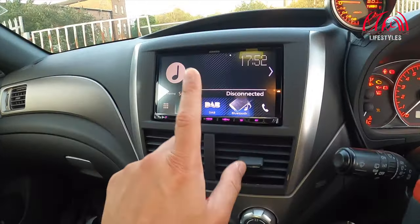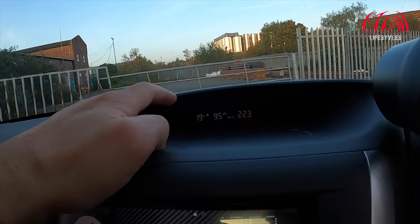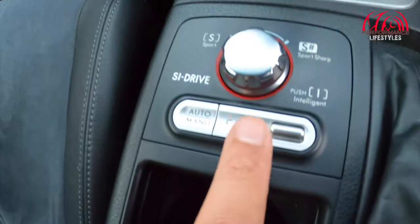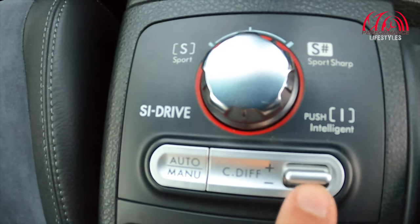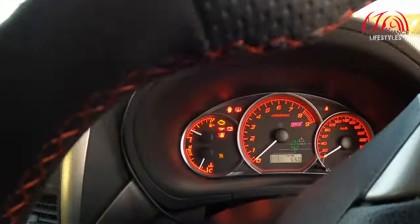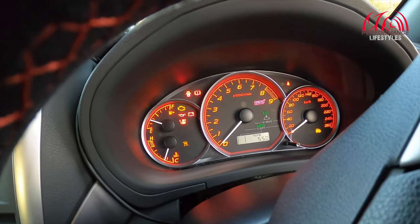It's got all the usual stuff — heater controls, and it tells you kilometres per litre, degrees, and temperature. The STI emblem lights up in the dark. You've got the buttons here for the STI diff — you put it in auto or manual, putting more power to the rear, or leave it in auto which is what 90% of people do. You've also got Sports and Sports Sharp modes — you'll see it flick between Sports Sharp and Sports — and if you push it in it goes to Intelligent mode which tells you when to change gear.